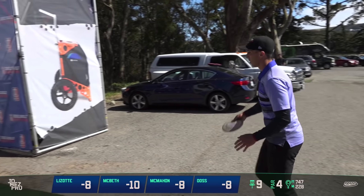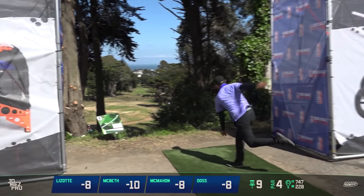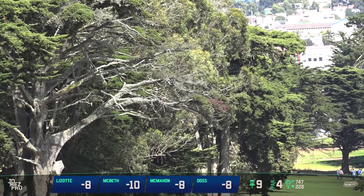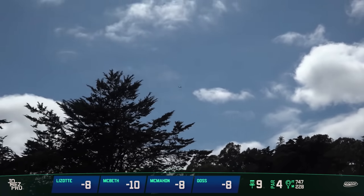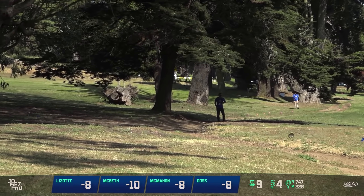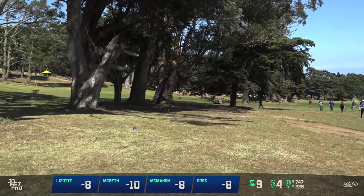I think it would be interesting, just as a suggestion, to maybe bring it in about 60, 70 feet. I agree. And make a 680 foot reachable par 3 that you could see from the tee. I think it would be really fun for spectators. Maybe it's reachable, because look at this — Paul has gone 60 long, apparently.